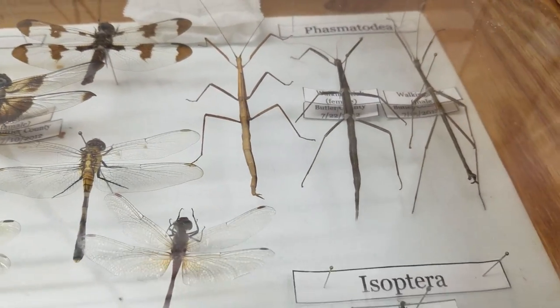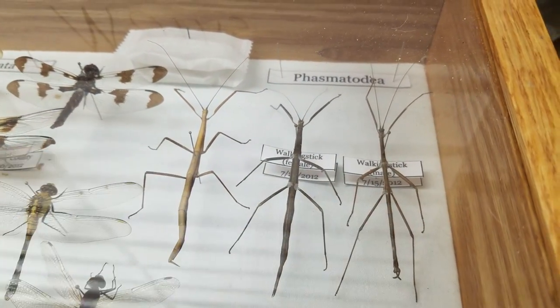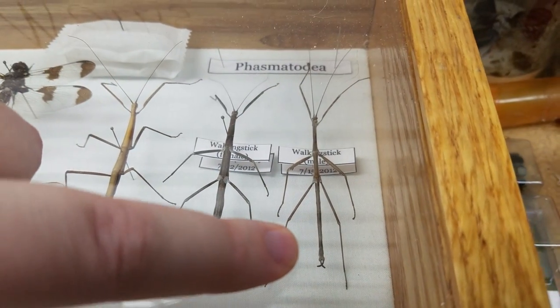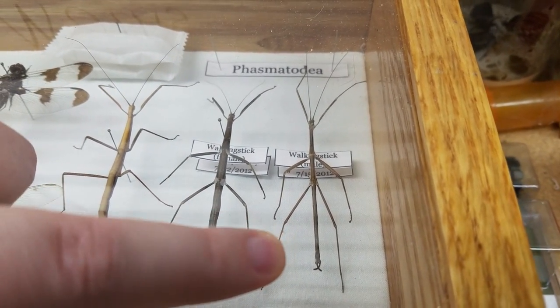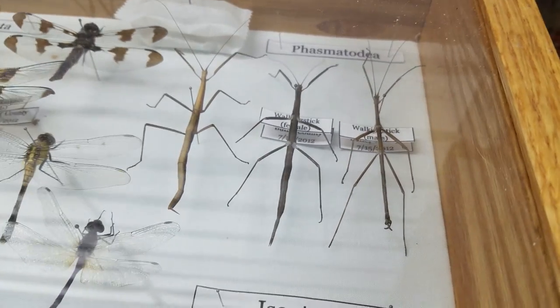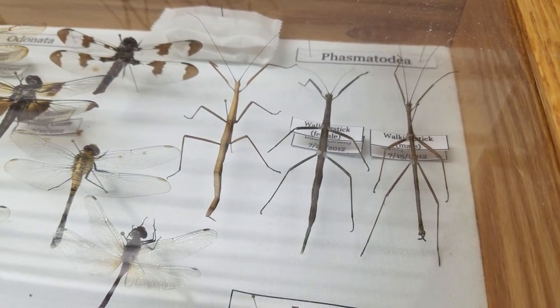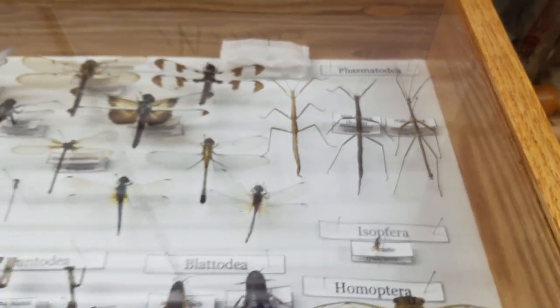I've got my walking sticks over here. These two are females and this is the male. The females normally have a heavier, bigger body, and the male will have a thin body with these little tiny pincer-type appendages that are for gripping the female when they're breeding. I don't have a green one, and I've always wanted one, but I've just never been able to find one.